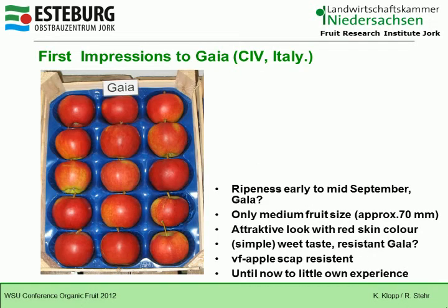This is Gaia, from CIV in Italy. It ripens early to mid-September, like Gala, with only medium fruit size of approximately 70 millimeters. It has an attractive look with red skin color and a sweet taste — it is a simple taste. It is of course scab-resistant, and we do not have too much experience with it so far.